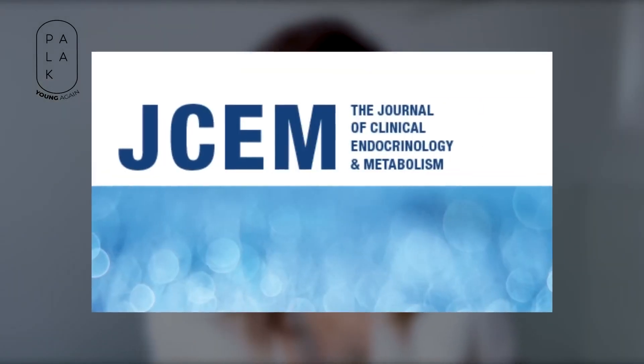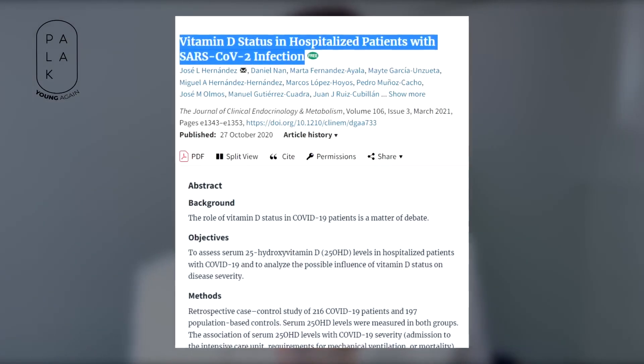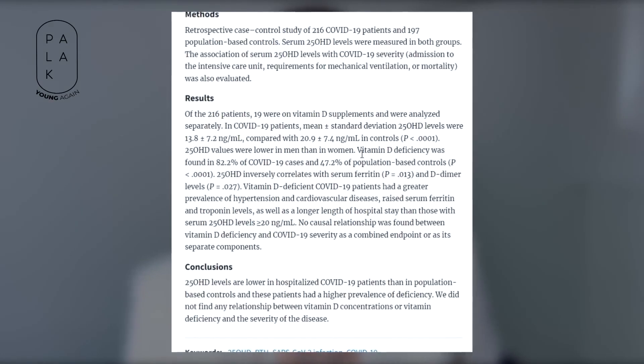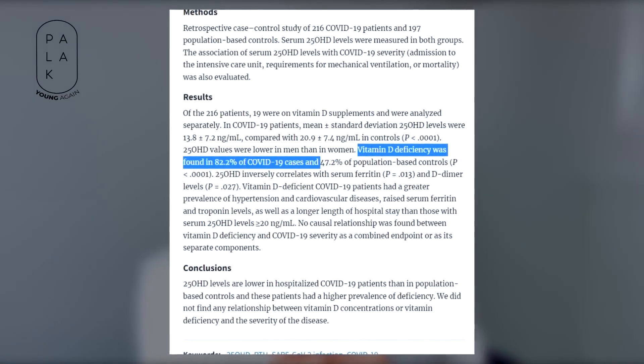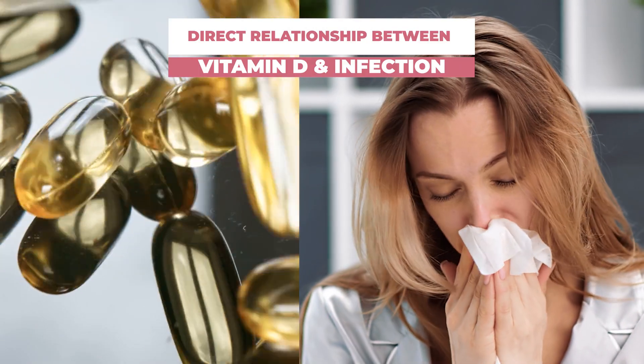The Journal of Clinical Endocrinology and Metabolism observed COVID-19 patients and tested their vitamin D levels. 82.2% of patients were vitamin D deficient, confirming there is a direct relationship between vitamin D and infections.